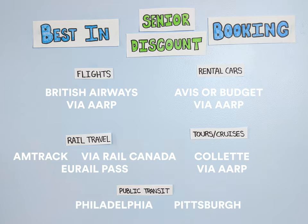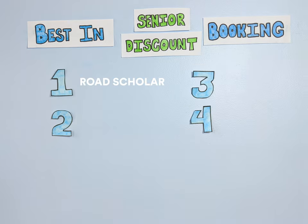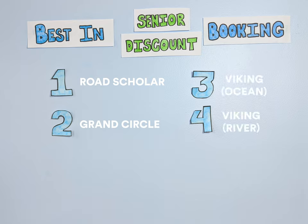And finally, Philadelphia and Pittsburgh are the two best cities for seniors when it comes to discounts on public transportation. The best travel brands for seniors overall, with products and services tailored to the needs of senior travelers, are Road Scholar and Grand Circle for packaged tours, and Viking River and Ocean Cruises for cruising.